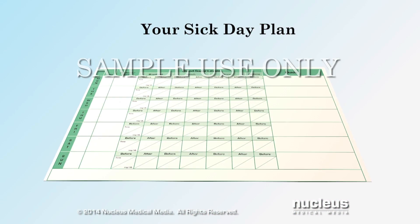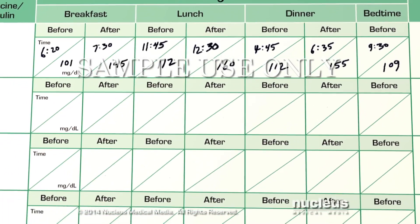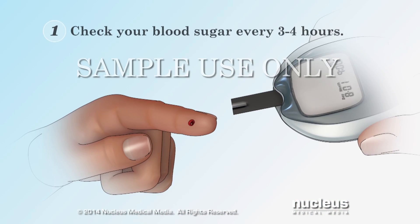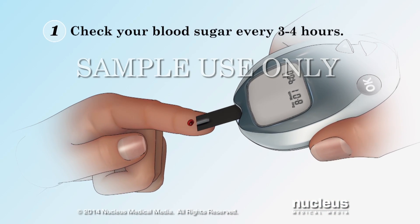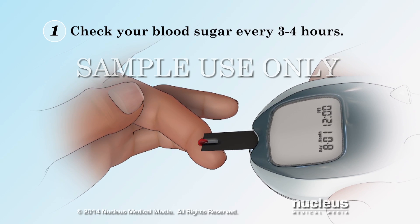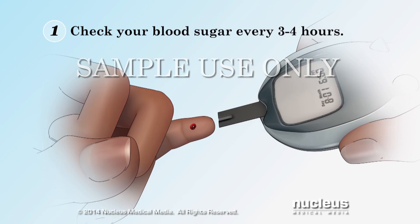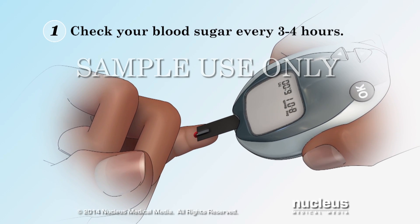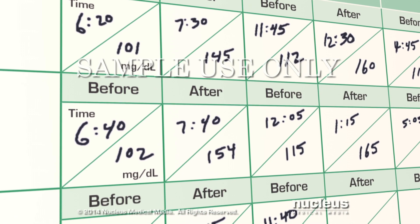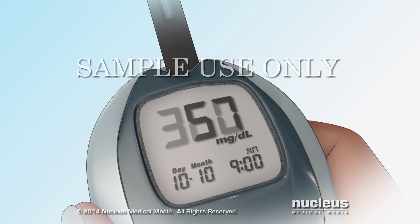Plan ahead before you get sick. Work with your healthcare team to help you develop an action plan for sick days. Your plan should include checking your blood sugar more often. Since your blood sugar can change quickly when you are sick, you will need to check it at least every 3 to 4 hours. Make sure you know your blood sugar target range and learn what to do if your blood sugar is too high or too low.